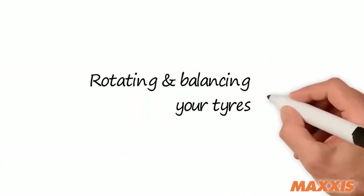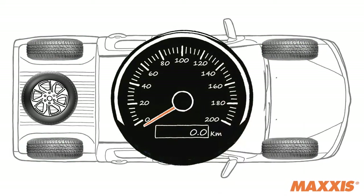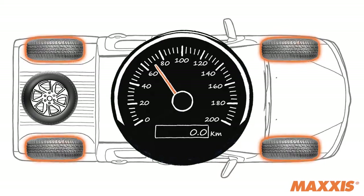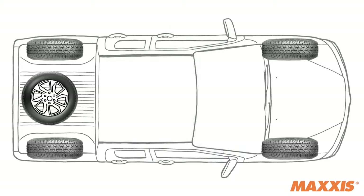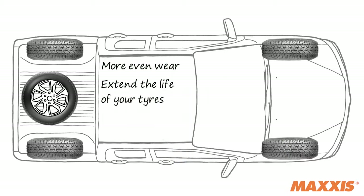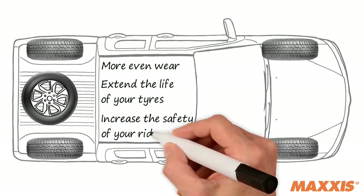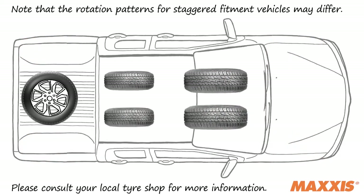Rotating and balancing your tires: tires wear differently depending on many factors such as where they are situated — front or rear — the type of vehicle, and even your particular driving style. Rotating and balancing your tires on a regular basis, about 8,000 to 10,000 kilometres, allows more even wear and provides the opportunity to extend the tread and life of your tires, increasing the ongoing safety of your ride. There are several different common types of rotation depending on whether your vehicle is front-wheel drive or all-wheel drive, including front-and-cross and four and five tire rotation patterns.